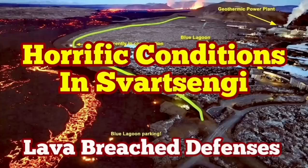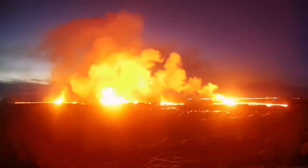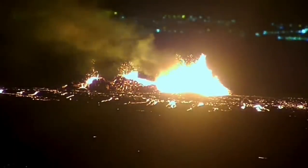The latest eruption on the Reykjanes peninsula of Iceland has surpassed anything we have seen in the past. The eruption started between Stóra-Skógfell and Svartsengi and spread rapidly. It was not very spectacular like the last eruption, but it was steady, forming a river of lava flowing toward lower ground toward the Svartsengi power plant and the Blue Lagoon.